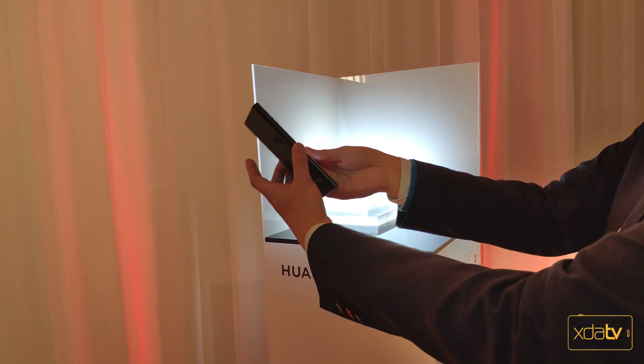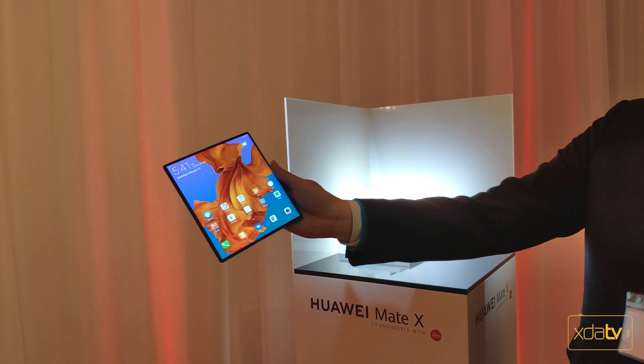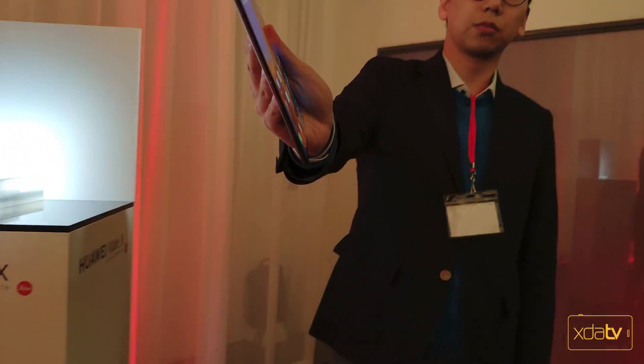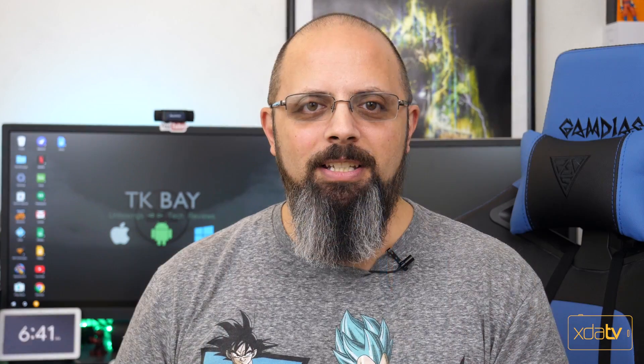Hey guys, welcome back to the channel. MWC 2019 hasn't even started and we're already seeing a lot more press releases from companies, specifically Huawei and the brand new Mate X. The Mate X is obviously their offering into the foldable market, but the main benefit here is that it's going to be the first 5G foldable phone to get to market.